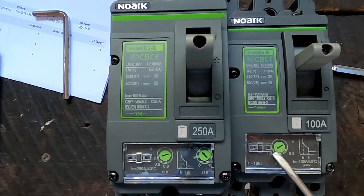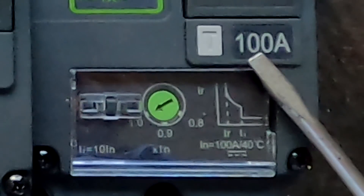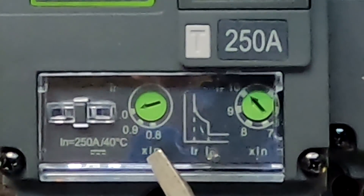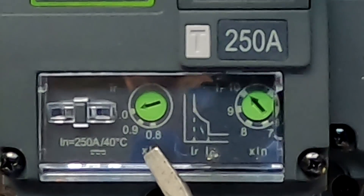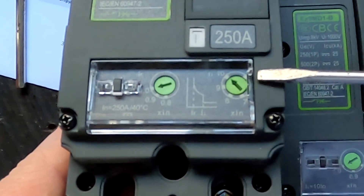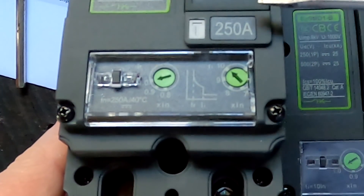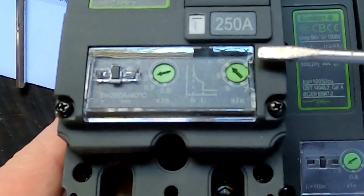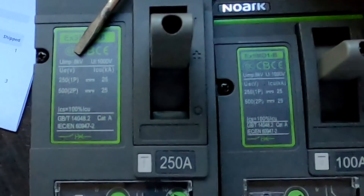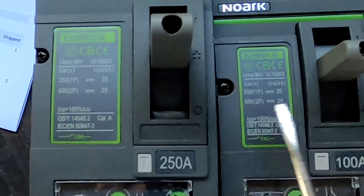We have different possibilities to set the trip current. The smaller circuit breaker can be set between 1.0 and 0.8 times nominal current — so 100 amps down to 80 amps. The larger 250-amp circuit breaker can also be set to 1.0 and 0.8, meaning I can dial it down to 200 amps trip current. On the larger breaker there's also a second dial for the short-circuit instantaneous relay trip current setting — so in case of a short, we can set a lower trip current. The peak voltage both circuit breakers can withstand is 8 kilovolts, and the breaking capacity is 25 kilo-amps for both breakers.